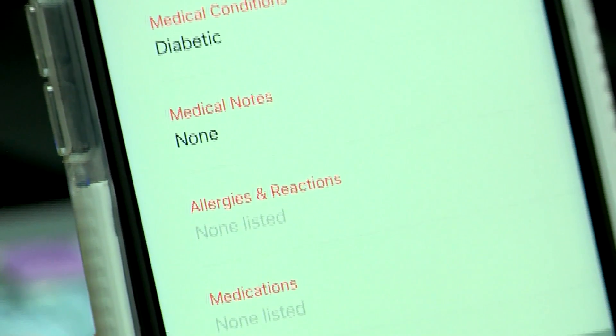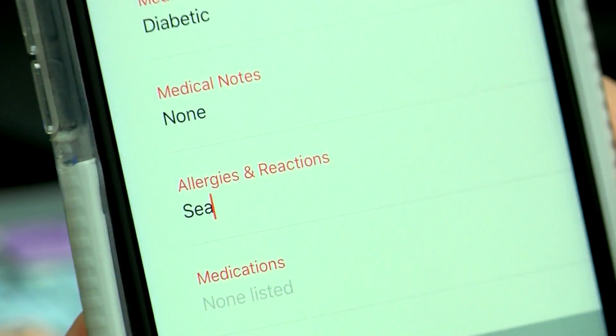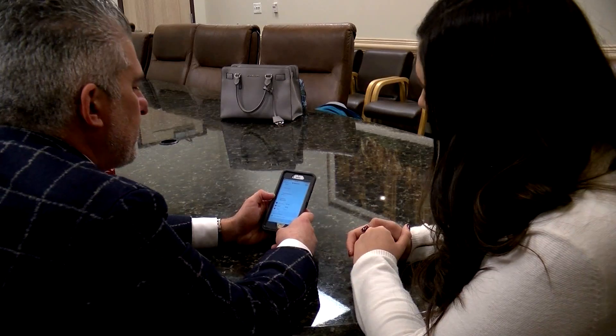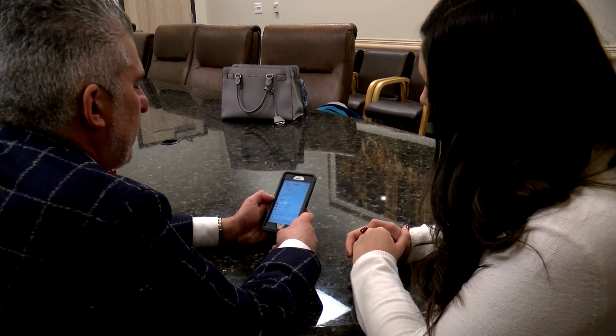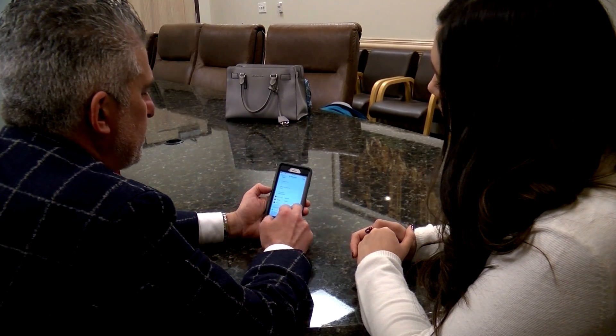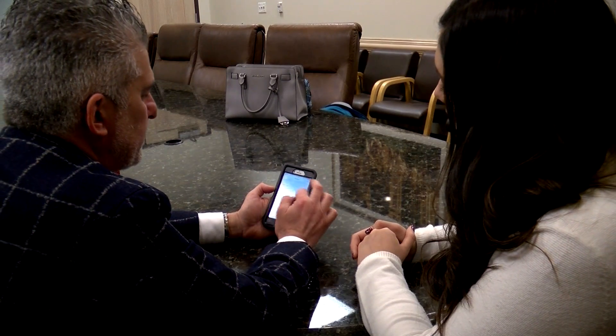The app asks simple questions like height, weight, medical conditions, allergies, medications, and also if you want to be an organ donor — something the reporter took advantage of while installing Medical ID on her phone. You can also add an emergency contact, such as your mother or whoever else, by dropping down from your contacts list.